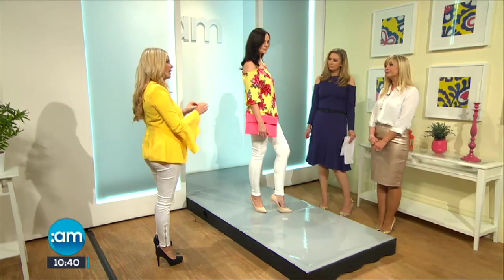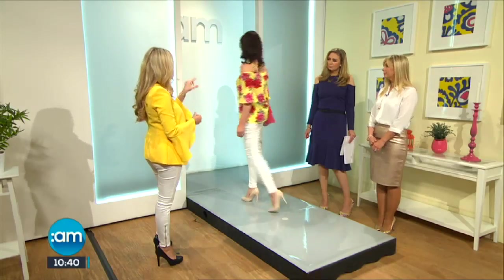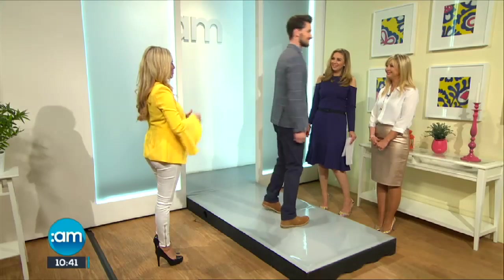You've got floral print with the lemon and the cold shoulder - that's three trends in one. It's gorgeous because lemon can be a bit acidic sometimes and it doesn't suit everyone's skin tone. So when you put the reds and the pinks to it, it's really all about choosing the right shade for your skin tone.